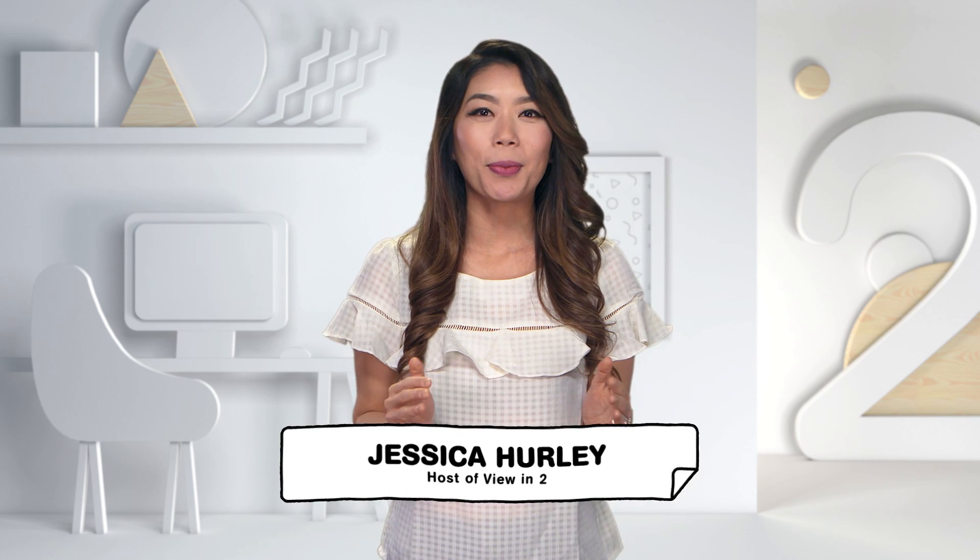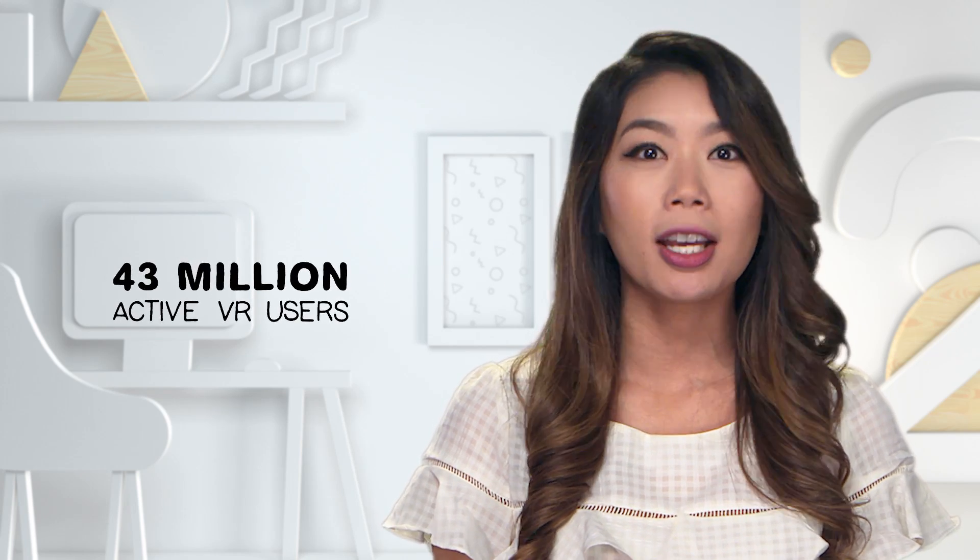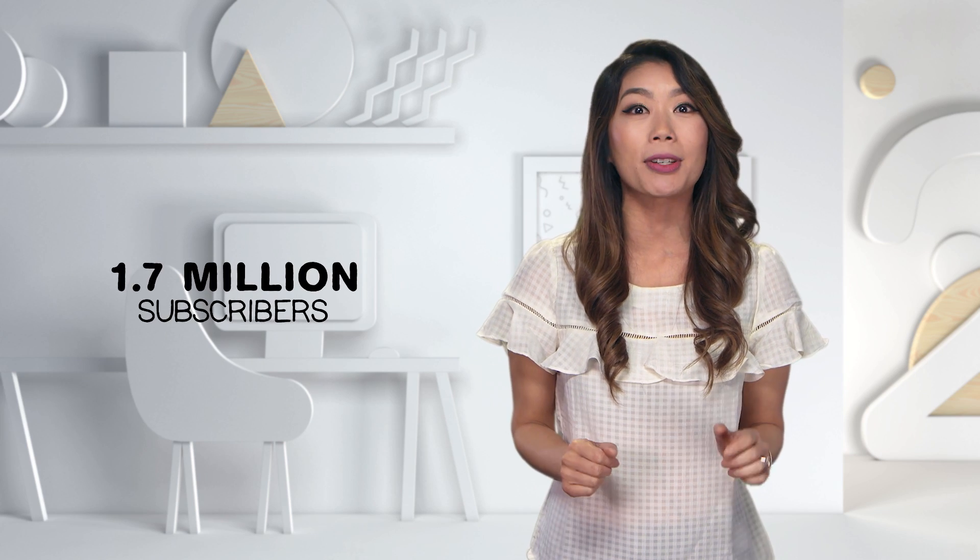Recently, we've seen lots of money being poured into content for devices like Cardboard, Oculus Rift, Daydream, and more. 2016 is projected to be the first billion-dollar year for the immersion industry, with over 43 million active VR users. YouTube is leading the way in democratizing this technology by enabling 360 video on the platform and even has a dedicated channel showcasing 360 content, with over 1.7 million subscribers and climbing.